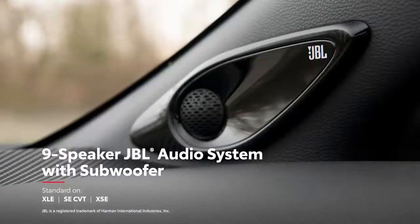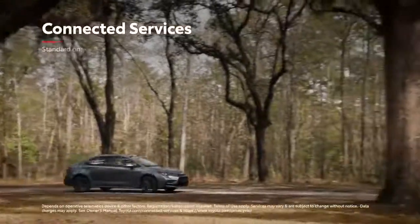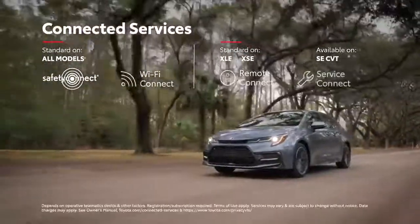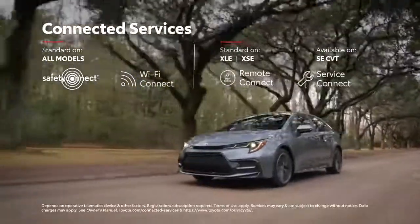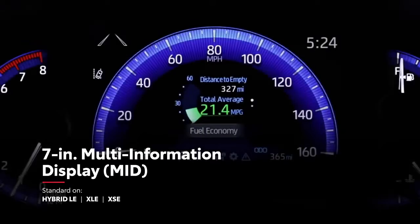Most grades come complete with an 8-inch touchscreen, and select models can even be paired with a premium JBL 9-speaker audio system. Corolla can also be equipped with Toyota's full line of connected services, including Safety Connect, Wi-Fi Connect, Remote Connect, and Service Connect trials, which provides maintenance reminders to both dealer and driver. Corolla's available 7-inch multi-information display shows safety alerts and other important details right in the line of sight.